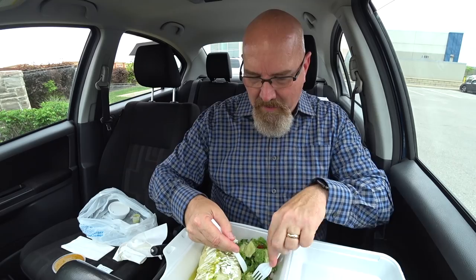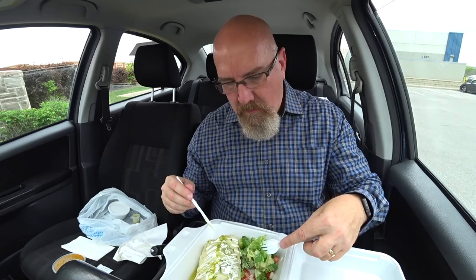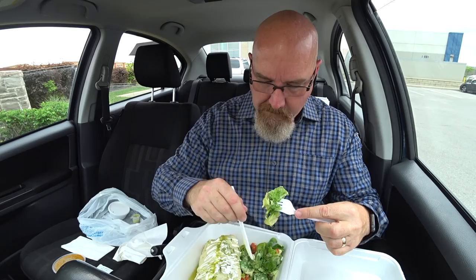Let's try the salad. They have a whole bunch of different sides to choose from. If I asked for rice, chances are they would have put that in here with it. Not bad, although the lettuce is a little brown. I'm just telling it like I see it. I like the house dressing — it's nice.